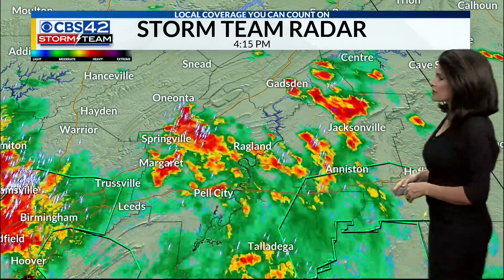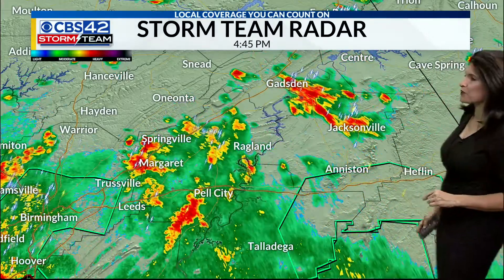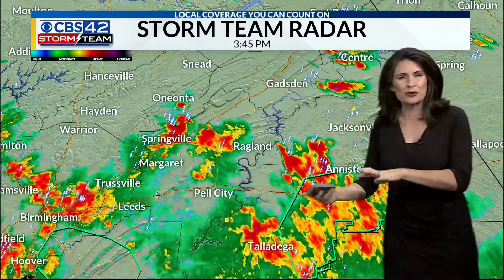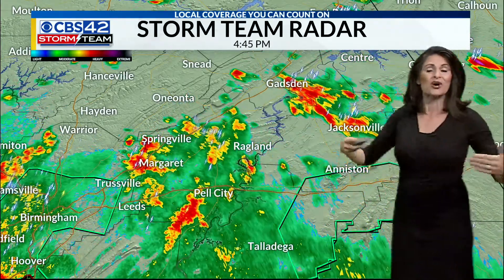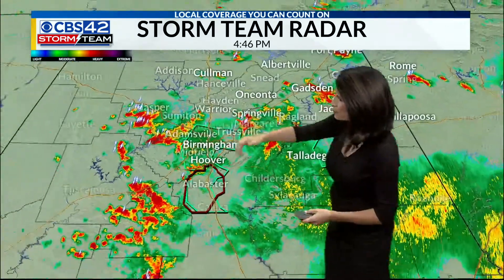Right now to our east, we're not dealing with the rain as much of an issue, but we still have some of those aerial flood advisories. That's primarily for the creeks, the streams, those small waterways where water is overflowing the banks — you can't quite get that good runoff right now.